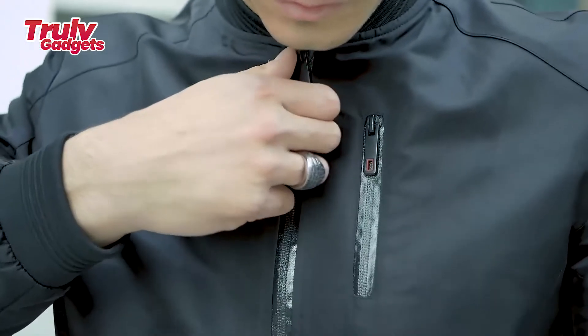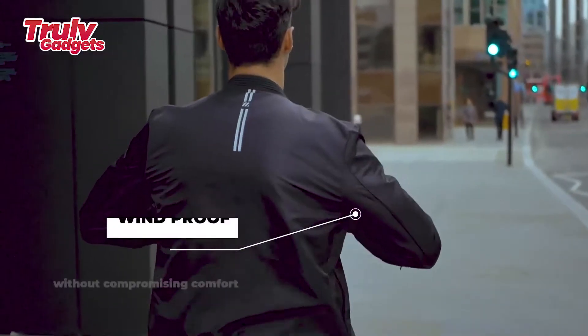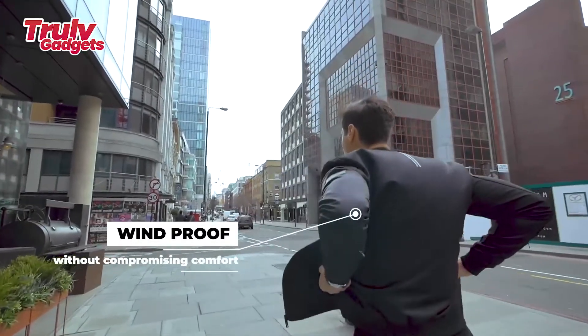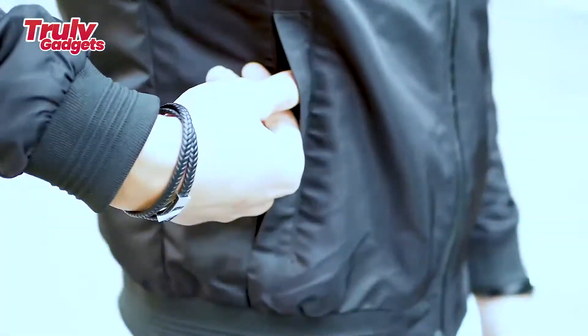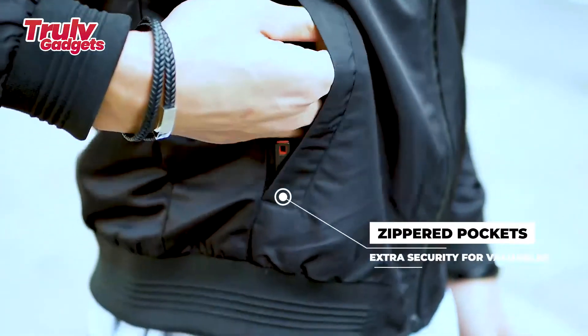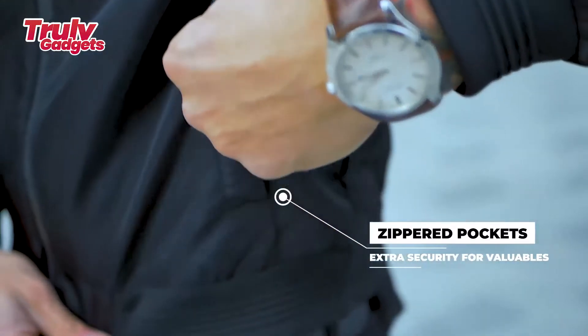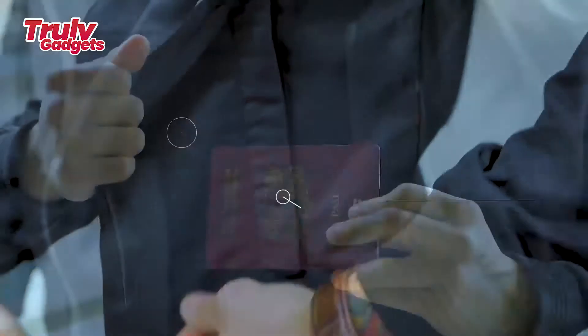We've also included two dedicated pockets for storing your Bluetooth earphone case, keys, or coins — thoughtfully placed for secured storage and easy access. For jotting down your thoughts or designing on the go, the company has included a custom-fitted pocket for storing your Apple Pencil or simply your favorite pen.